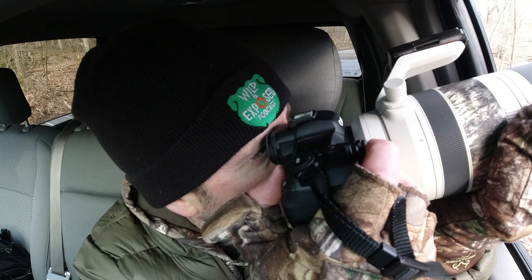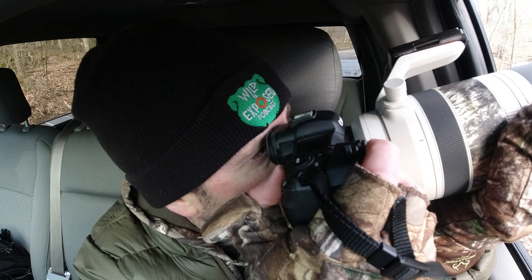This adult bald eagle is perched up here in a tree. Let's see if we can get a decent vantage point. He's going to move quick — he pooped, he's getting ready to take off.